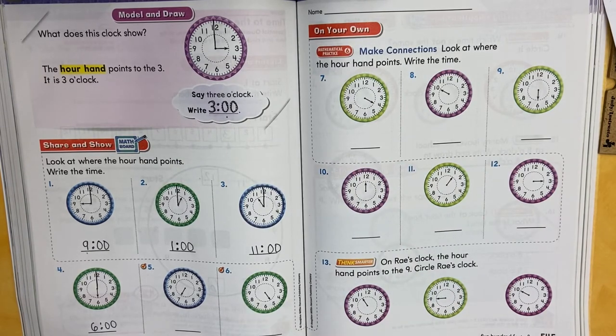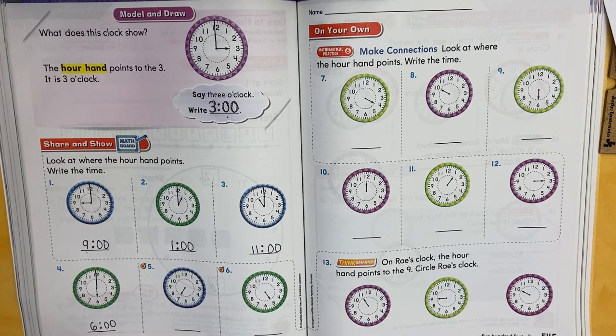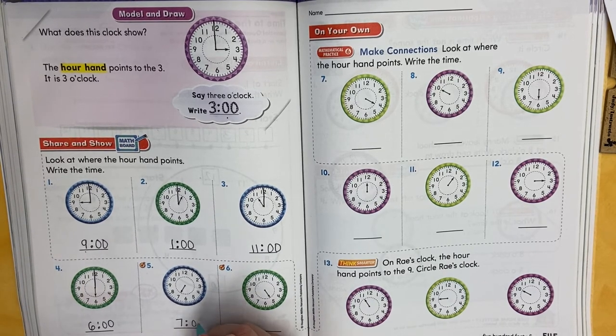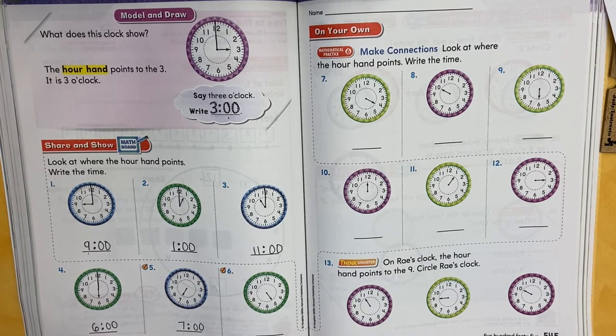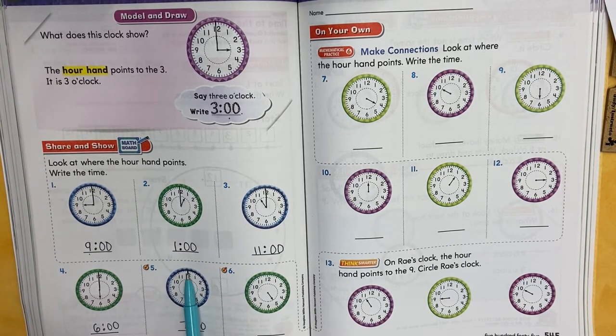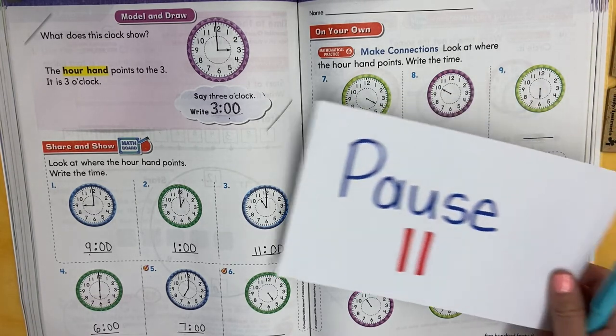Let's check our work. The hour hand is pointing right to the seven — so what time did you say out loud? Seven o'clock. We put our hour down — seven — two dots. How do we write o'clock? Zero, zero. Think about it: 'o' like zero. Where did you put your minute hand? It points to the 12 — o'clock means we're starting all over again, no minutes. Now go on to number six — look where the hour hand is pointing, say that time out loud, draw your minute hand, write your time, and hit play when you're ready.